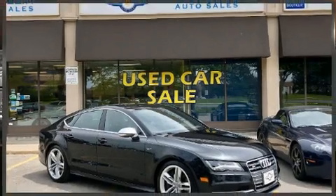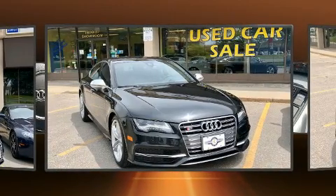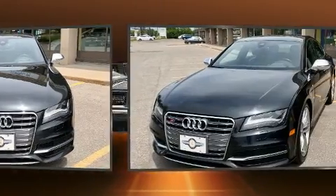You can expect a lot from the 2013 Audi S7. This four-door, four-passenger hatchback has not yet reached the 130,000 kilometer mark. Under the hood you'll find an 8-cylinder engine with more than 400 horsepower, and for added security,